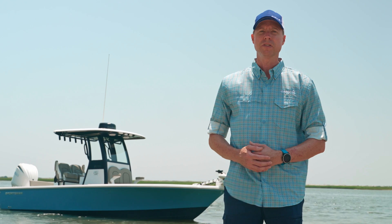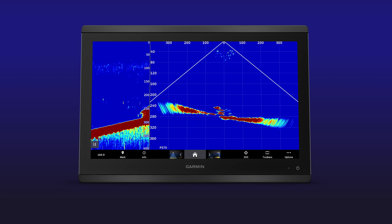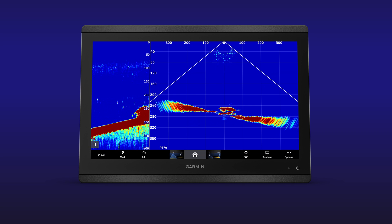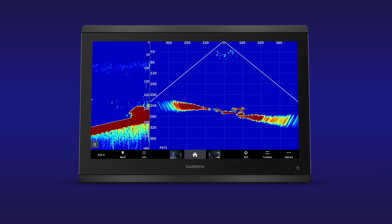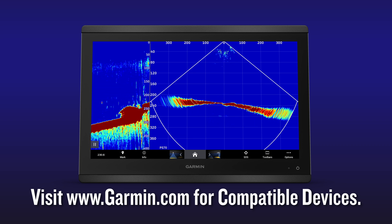Since the PS70 is a multi-beam phased array sonar system, it utilizes a high ping rate and smooth refresh rate to see deep water sonar returns at a minimum of 10 frames per second at max depth on any of our current lineup of GPS map chartplotters.